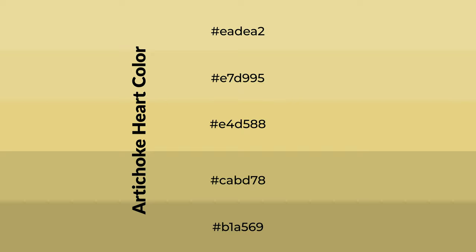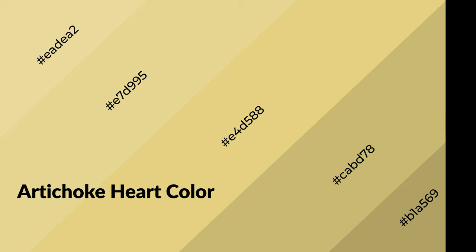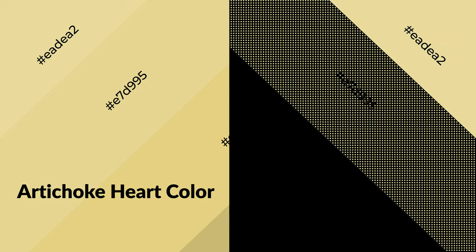To generate shades of a color, we add black to the color. Shades are used in patterns, 3D effects, and layers. Shades create depth and drama. Artichoke heart is a warm color and it emits cozier and active emotions.